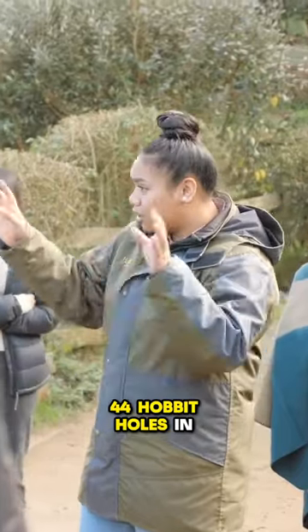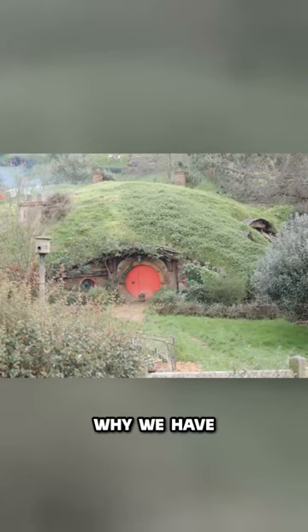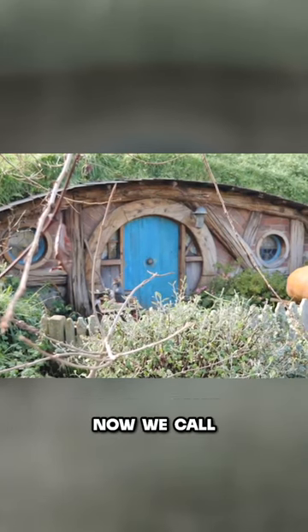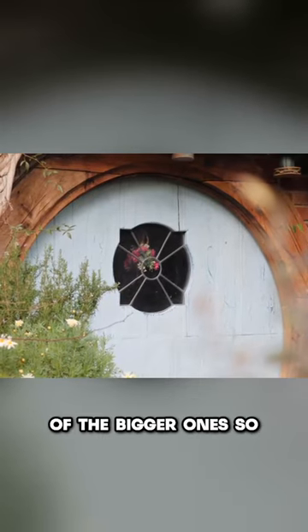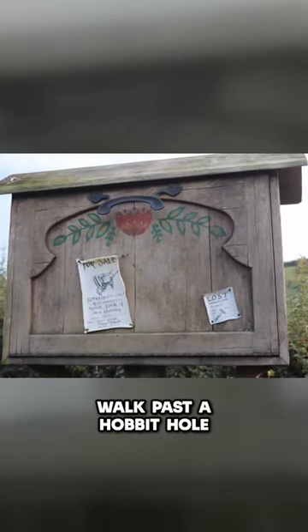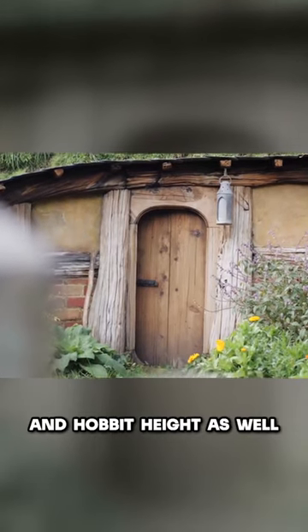There are 44 Hobbit holes in total here on this 12-acre movie set. The reason why we have different scale Hobbit holes was for different sized people — we call this little camera technique forced perspective. Hobbits shooting outside of Hobbit holes would be outside of the bigger ones so they look the perfect Hobbit height, and then when they needed Gandalf to walk past a Hobbit hole, he would walk past the smaller ones to give off the right wizard and Hobbit height as well.